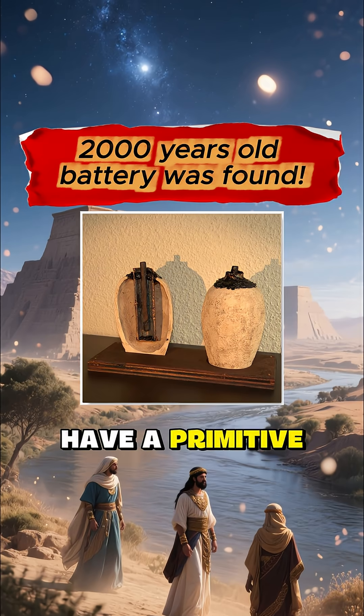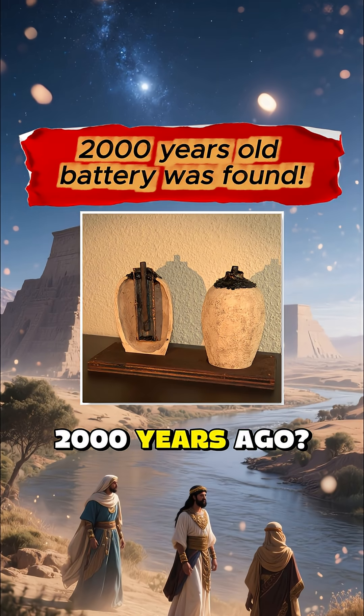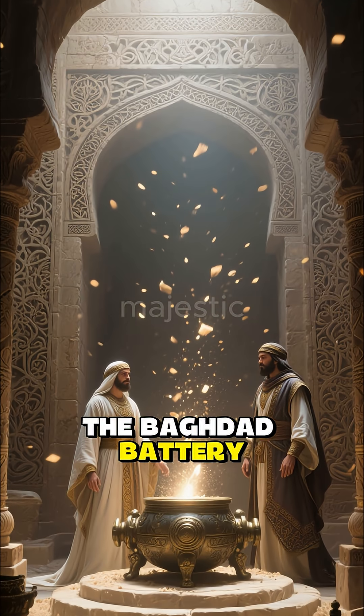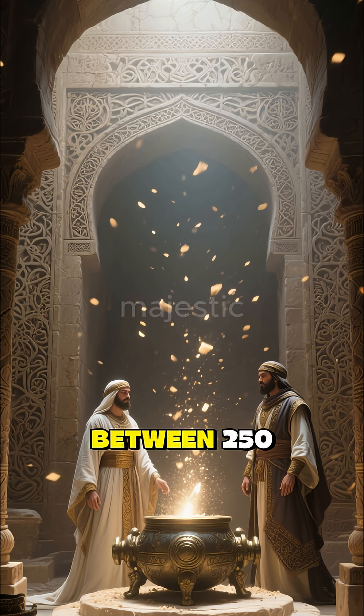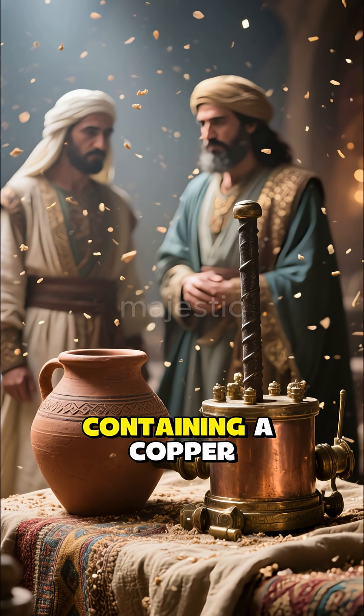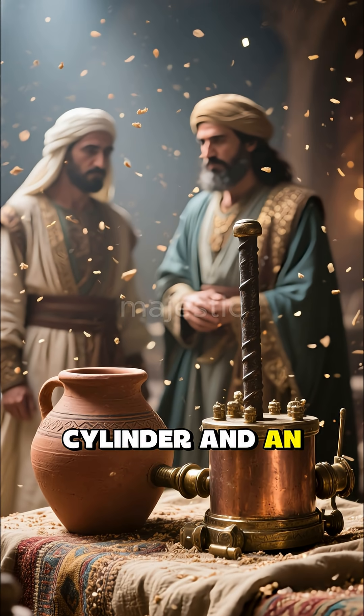Did ancient Mesopotamians have a primitive battery over 2,000 years ago? This is the Baghdad Battery. It was found in a tomb in Iraq from between 250 B.C. and 250 A.D. It consists of a clay jar containing a copper cylinder and an iron rod.